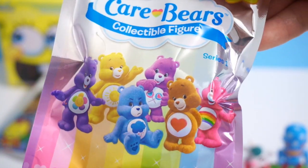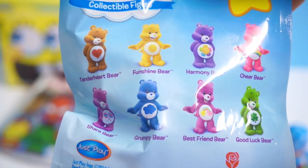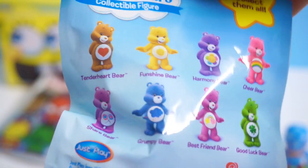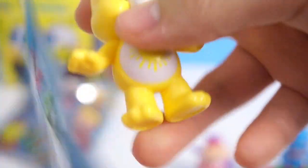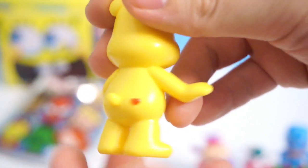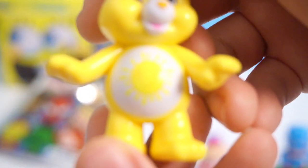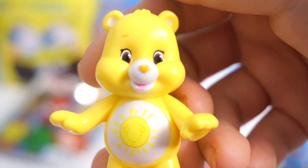Now we're going to open this Care Bears collectible figure blind bag. Here are the bears you can get. My favorite bear has always been Grumpy Bear, so I'm really hoping I could get Grumpy Bear. Let's see... I got the Funshine Bear! Here is Funshine Bear. There is his belly badge — really nicely painted. He looks so adorable.